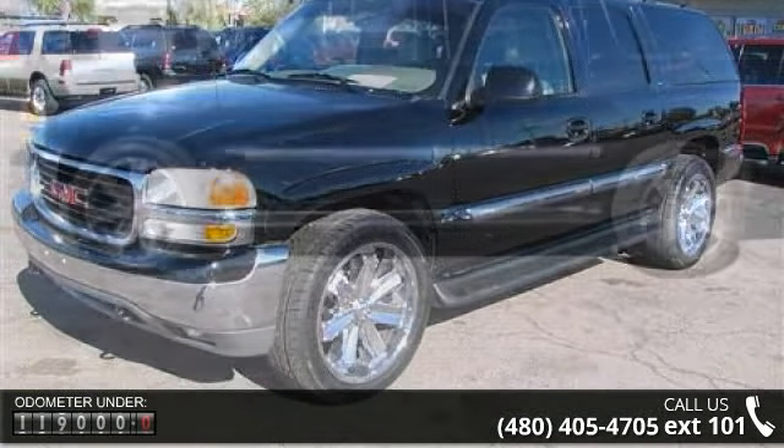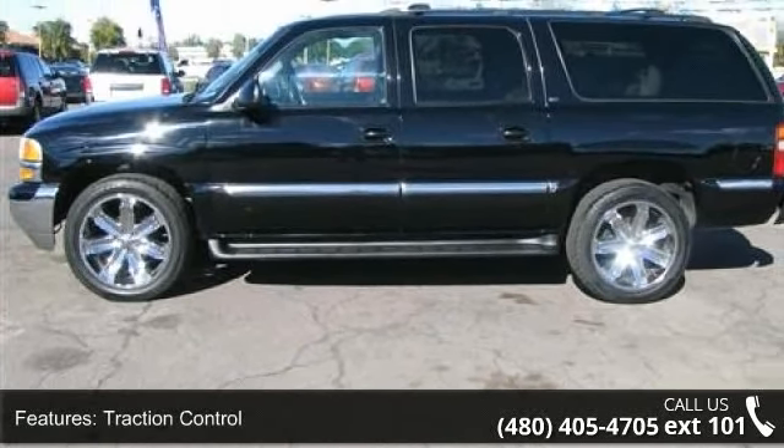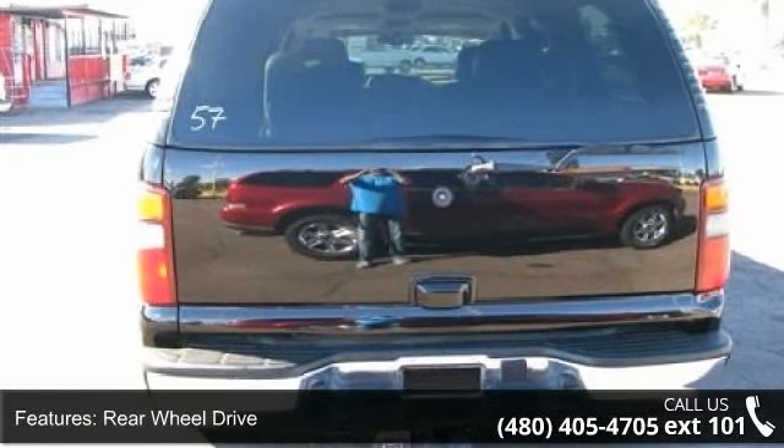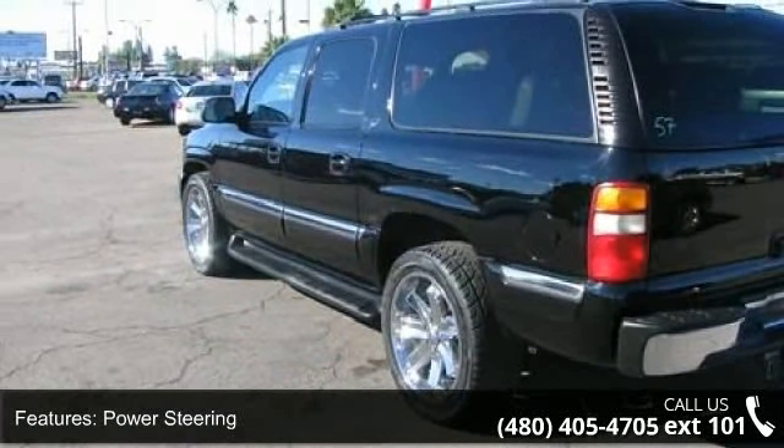Some of the top features included with this vehicle are traction control, rear wheel drive, power steering, 4-wheel disc brakes, ABS, luggage rack, automatic headlights, daytime running lights, adjustable steering wheel, and power door locks.